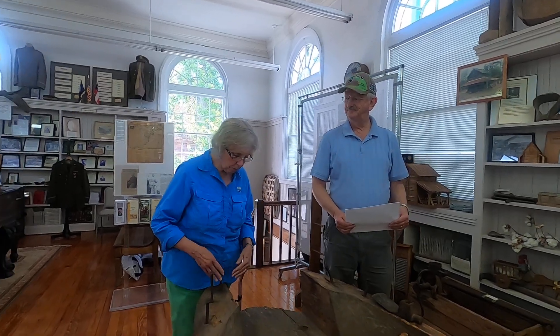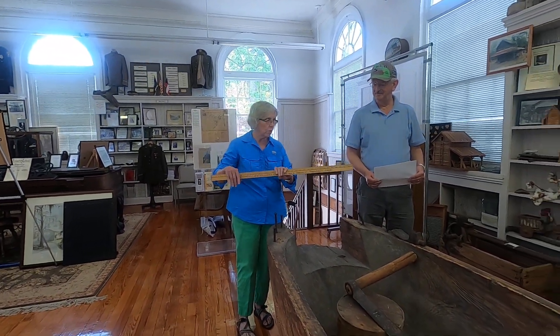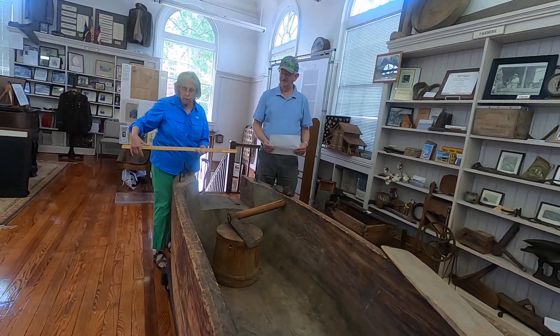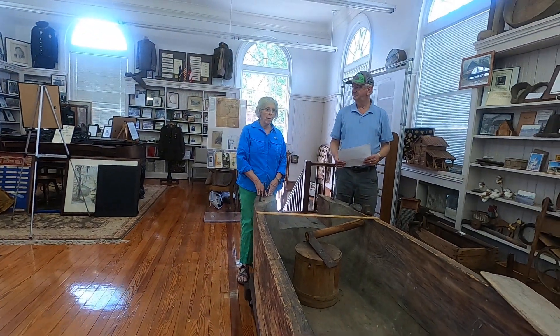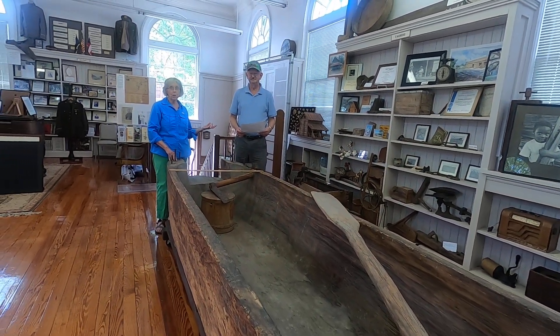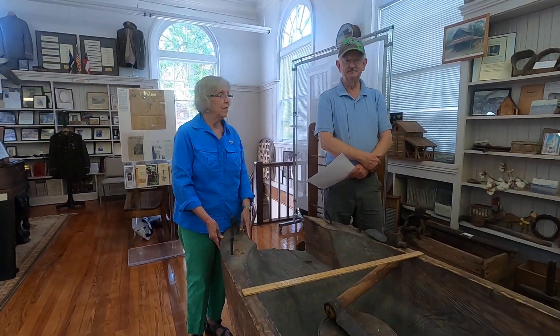I'm Bobbie McCutcheon from the Kingstree Williamsburg County Library, and I'm here today with Mr. Wendell Boiselle at the Williamsburg County Museum. If you've never been here, you need to come, because Mr. Wendell has the most wonderful things you've ever seen. One of them we're standing in front of, and it's huge. This is a yardstick — 36 inches — and look how wide this thing is, how long it is, and the depth of the hull here, how fat it is. You don't see these every day. This is a very unusual boat that Mr. Wendell's in charge of.